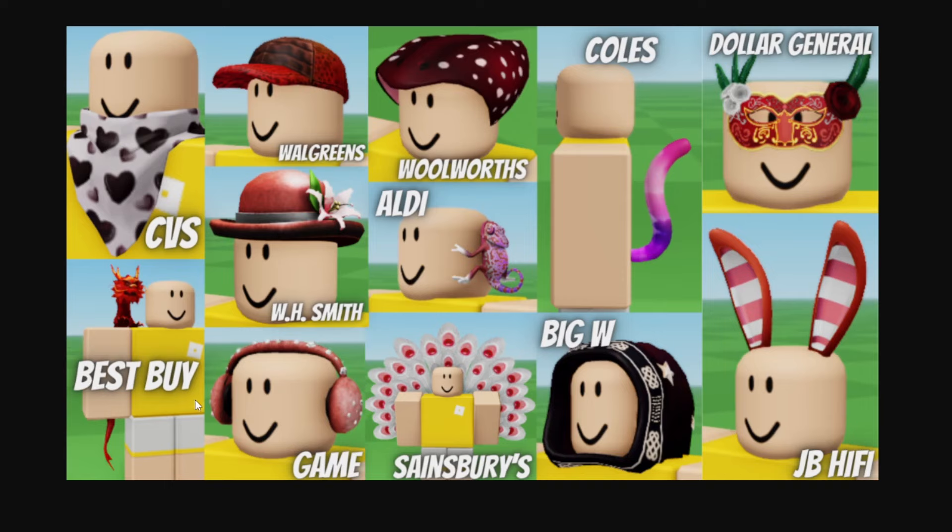Another one here is this Best Buy one, which might actually be a new item. I think they typically do new items for Best Buy with particles, but this one doesn't actually have any particles, but it's still a pretty cool item nonetheless. I think this is for the Lunar New Year, as this is the Year of the Dragon, so a pretty cool item for that holiday.